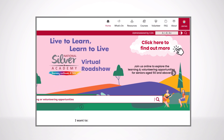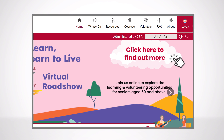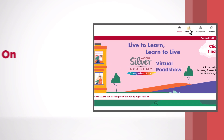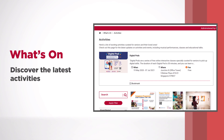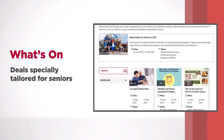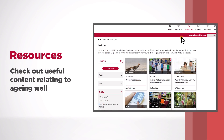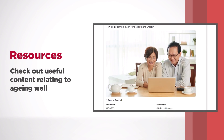To navigate the website, check out the menu located at the topmost part of the website. Under What's On, discover the latest activities or deals specially tailored for seniors. In Resources, check out useful content relating to aging well.